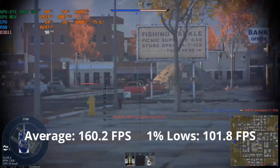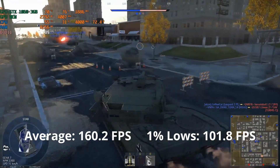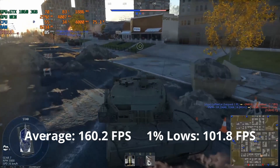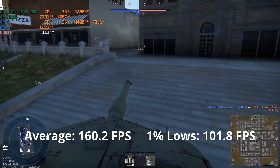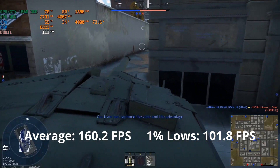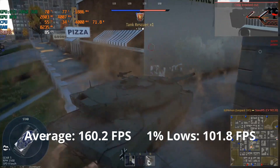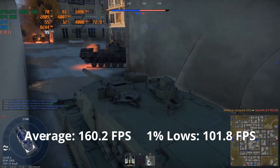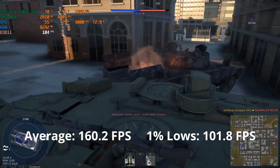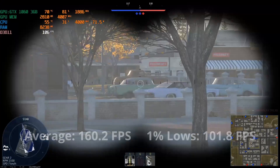Any War Thunder players out there? This GPU was able to give 160 FPS average and 101 for 1% lows at high settings. Not as high as Rocket League, but very playable even for competitive War Thunder players. But let's be honest, they play at ultra low quality anyways — and we just love playing this game and losing every Silver Alliance battle while doing so. Jokes aside, this GPU gives pleasurable performance and graphics in this game.